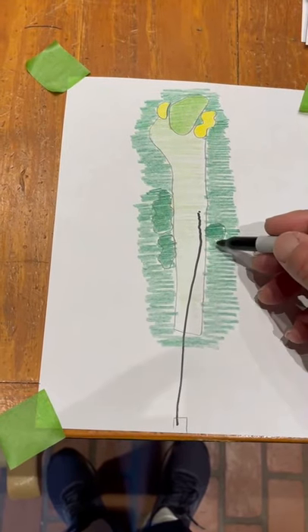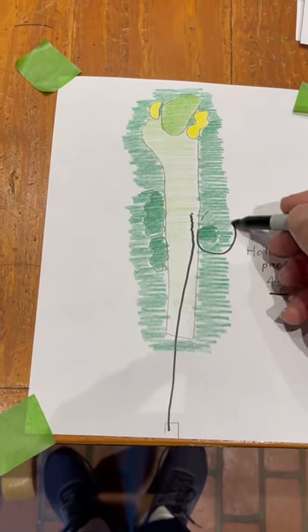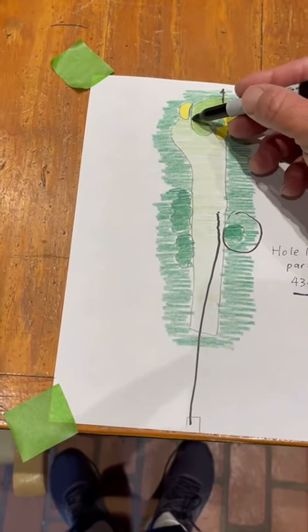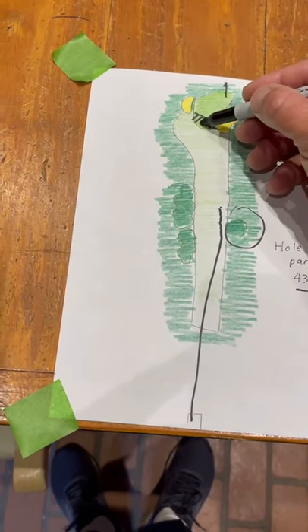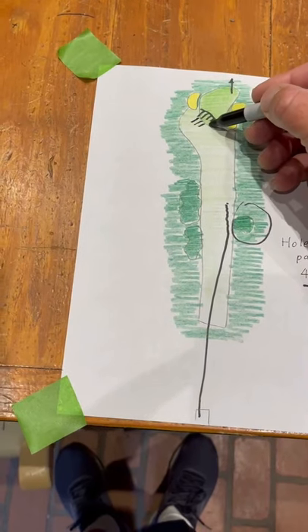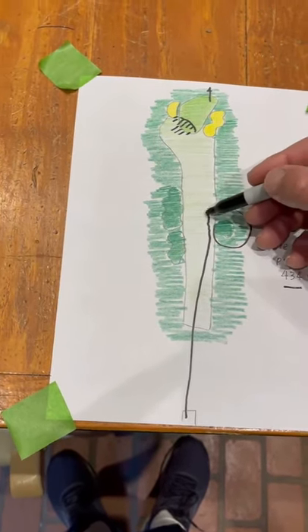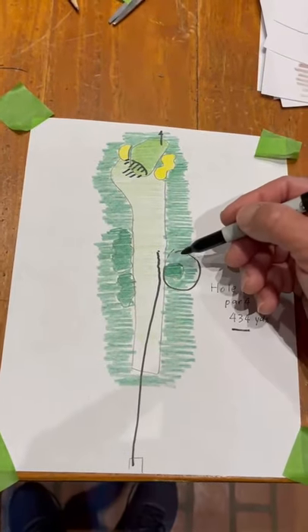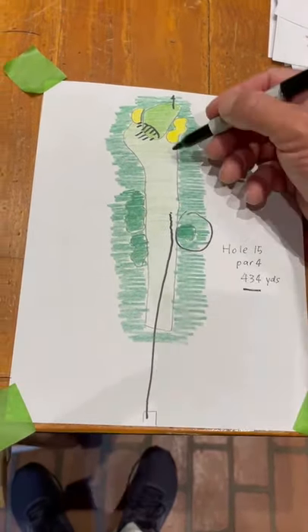You'll see tons of guys over here on this right side. Of course that doesn't set up well to come into the green. This is kind of slopey and runs down. This runs away. So fairways are going to be important obviously, and this one is just so straight.